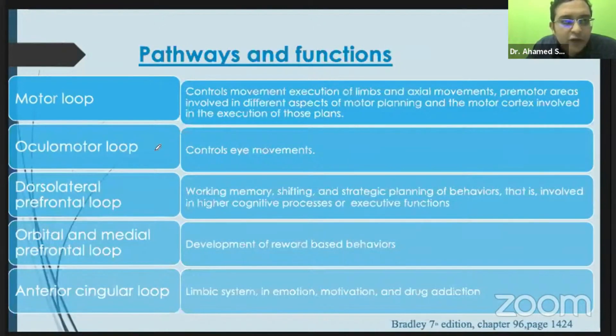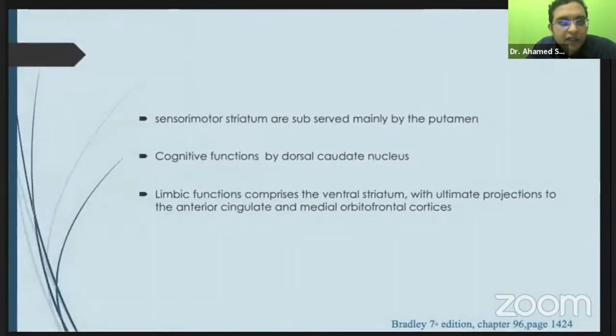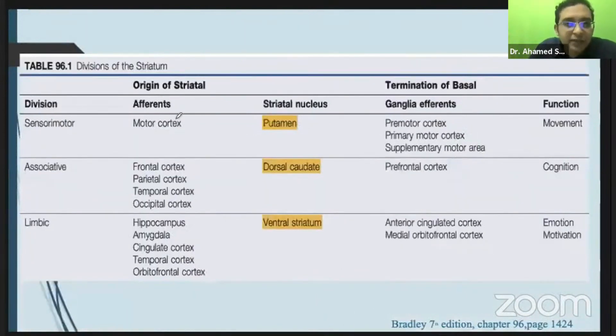The motor loop helps in movement, the oculomotor loop in eye movement, and the dorsolateral prefrontal cortex loop — which we studied in dementia — is concerned with memory. The orbitofrontal prefrontal loop is associated with reward-based behavior, and the cingulate loop is associated with emotion, motivation, and drug addiction. The three nuclei involved in movement, cognition, and emotion are putamen, dorsal caudate, and ventral striatum.